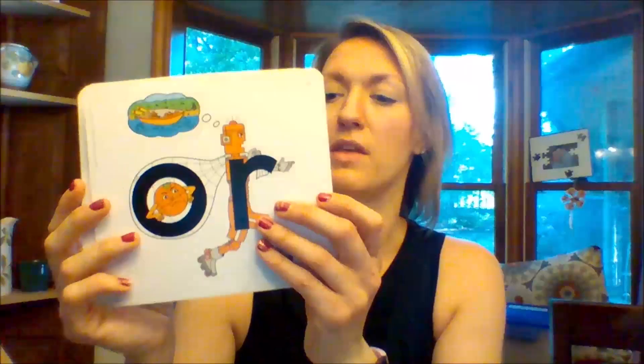Good morning! I'm coming to you with another Letterland review session this morning. Last week we talked about AR with Arthur R, and we learned that Arthur R is one of the robot brothers — he steals Annie Apple's sound and doesn't let her make the sound; he just says R. The other robot brother we learned about was Orville Orr, and he says Orr when he steals Oscar Orange's sound.